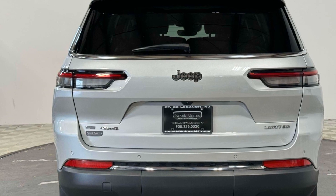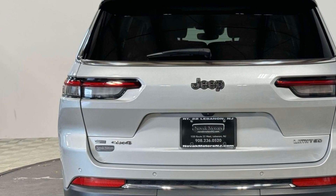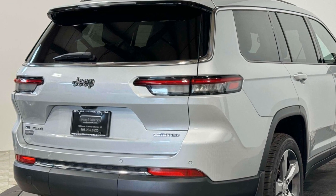Leather Seats. Wood Grain Trim. Backup Camera. Passenger Seat Adjustable Lumbar Support. Memory Seat. Heated Rear Seats. Tinted Windows. Rear Air Conditioning.